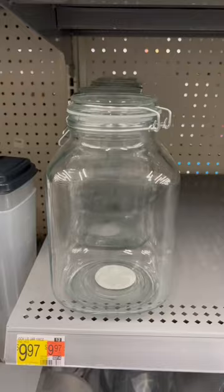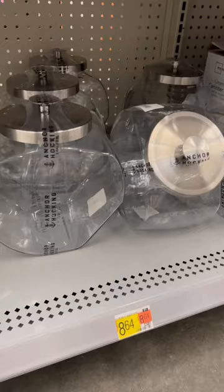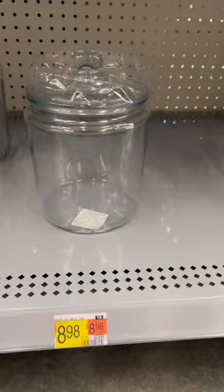They had a lot of affordable storage items for the bathroom or for the pantry, or honestly for the laundry room. These honestly would be perfect for storing laundry pods.